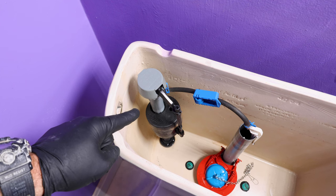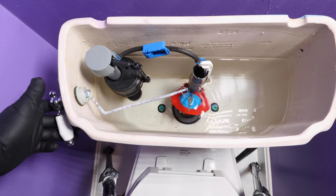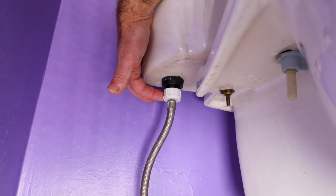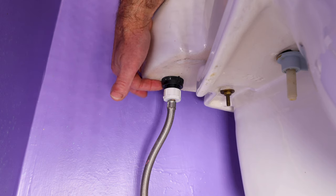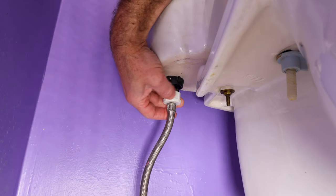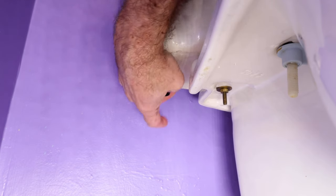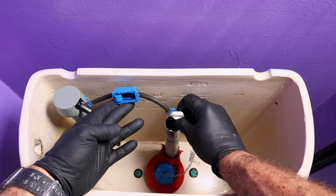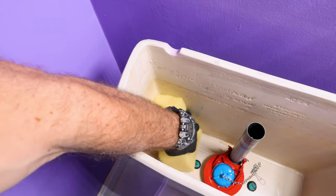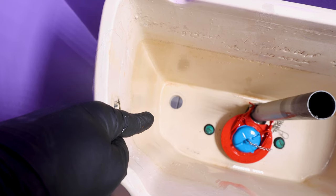Now to replace the fill valve, start from down below — turn the shutoff valve completely to the off position, then flush and hold the flapper up to completely drain the tank. The water supply line is connected to the bottom of the fill valve and is typically only hand tightened; if you have trouble getting it off, you can use WD-40. Unscrew the supply line and put a sponge underneath to catch any water. There's a nut connecting the fill valve to the toilet — twist it off, remove the refill tube, and lift the fill valve out. Use a sponge to clean the area where the fill valve was, because sediment on that hole will prevent the rubber gasket from sealing properly, causing a leak.